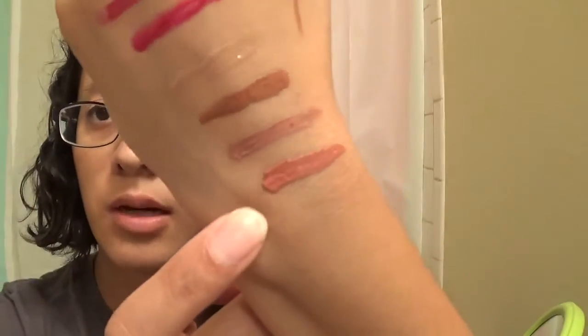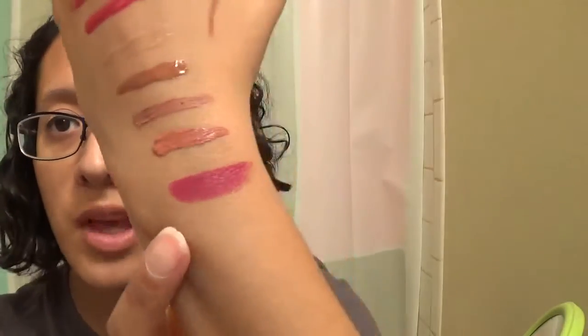Another one is from Too Faced — it is their Melted Matte Liquefied Matte Longwear Lipstick in the shade Sellout. This one's also pretty, and that's what that one looks like. Next is the Unraveled Lipstick from ColourPop, one of their Luxe Lipstick ones. This color is so gorgeous — really, really gorgeous. This is what it looks like swatched on the arm.